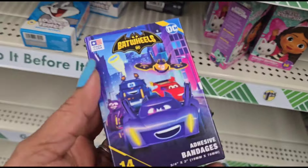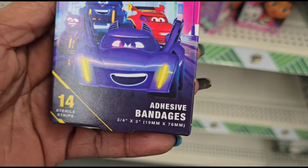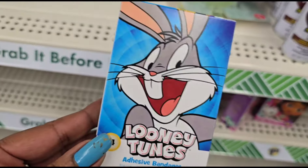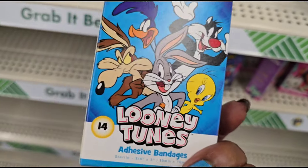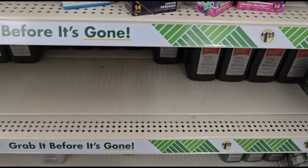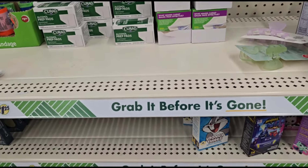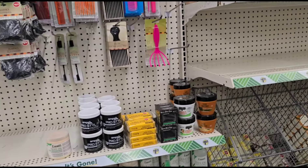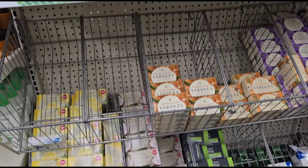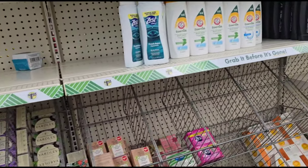I showed you guys these down at my smaller store — the bat wheels Band-Aids, you get 14 adhesive ones. Now I'm seeing the Looney Tunes ones. I do not need any more Band-Aids — Sadie, be a good girl and leave them there! I'm not seeing the mood-changing ones yet, but these shelves are empty as well — semi-empty.